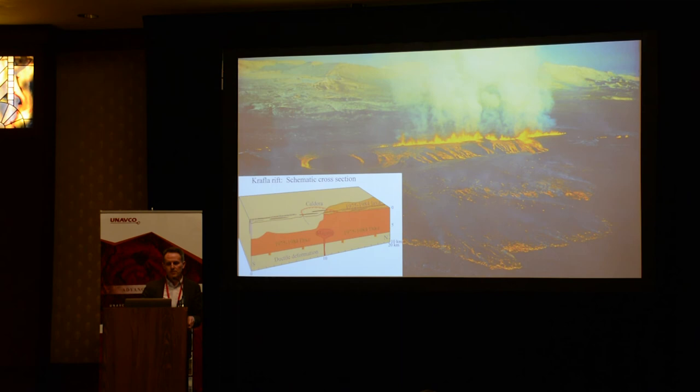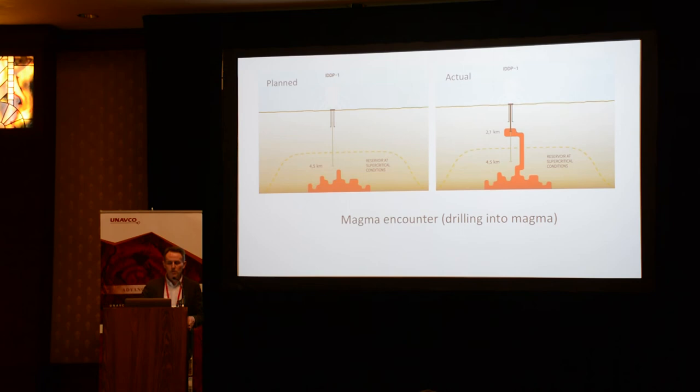On the economic side, there are links with geothermal energy, and the question of how good our models are for magma bodies in the crust — we have heard a lot about them. Sometimes we can do real testing of that by drilling into magma. This is from Krafla volcano in North Iceland in 2009 — planned versus actually drilling into magma.